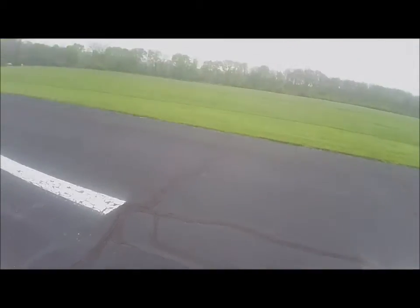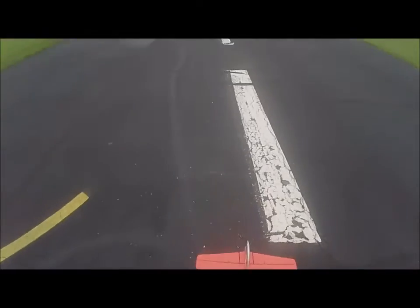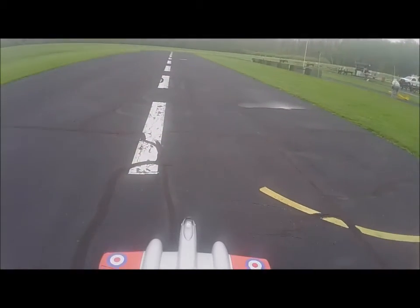Flying this Gloucester Meteor on five cells. It's sold as four cells, but this will be the third flight on five cells.